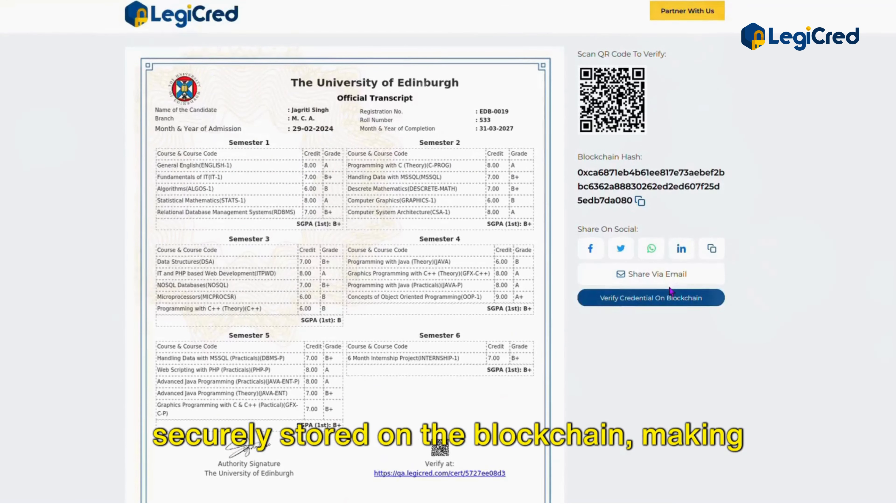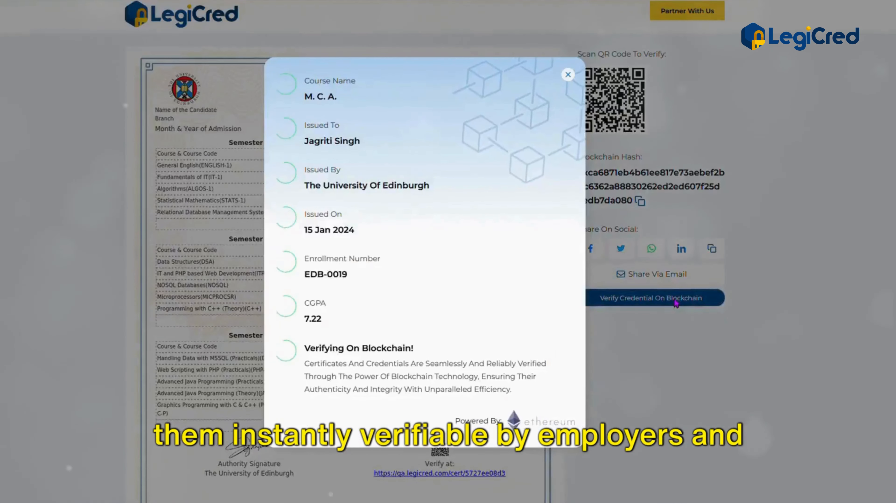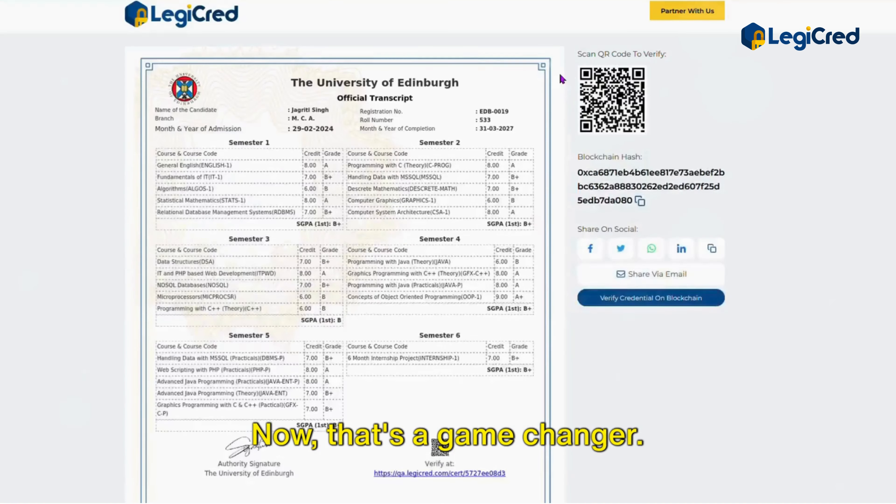All these documents are securely stored on the blockchain, making them instantly verifiable by employers and other third parties. That's a game-changer.